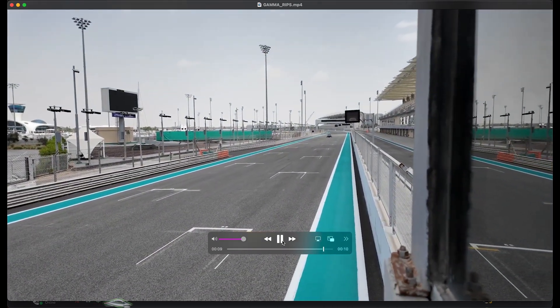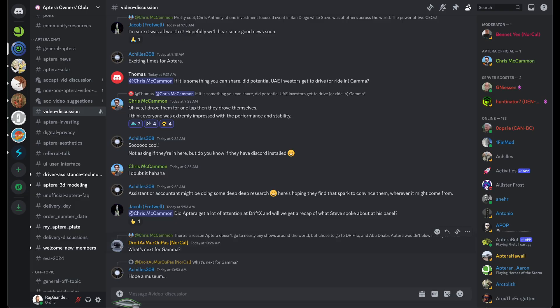Pretty quiet. He said he drove them around for a whole lap and then they drove it around for a lap. It's a lot more exciting to drive the car than to ride in it, but even just riding in it would be quite nice. Driving it is a whole other thing.